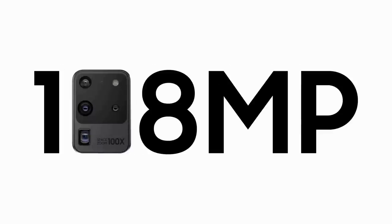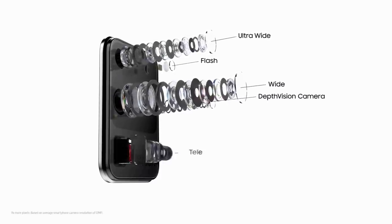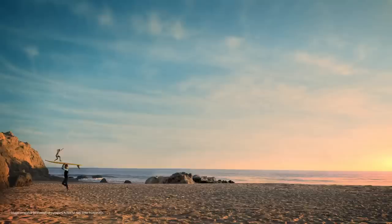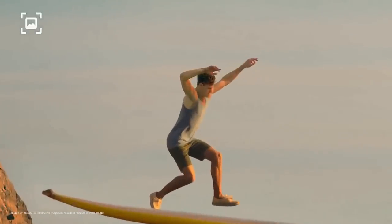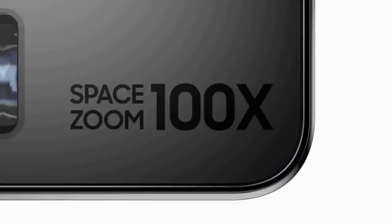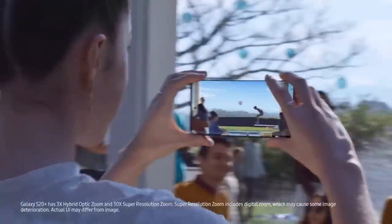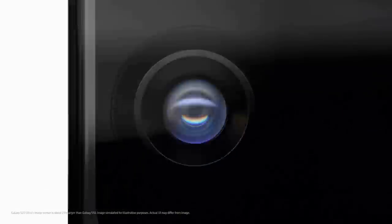The S20 Ultra has a 108MP f/1.8 aperture main camera, a 48MP f/3.5 aperture telephoto camera, and a 12MP f/2.2 aperture ultrawide camera. There's also a time-of-flight depth camera on the back for portrait photos and 3D scans, and a 40MP selfie camera on the front. It's Samsung's biggest camera sensor upgrade since the Galaxy S7 and S7 Edge. The main 108MP camera delivers great quality pictures with stunning detail and performed well in almost every light condition. The telephoto lens is capable of 10x lossless zoom and a crazy 100x Space Zoom. Pictures from the selfie camera deliver great dynamic range and quality.